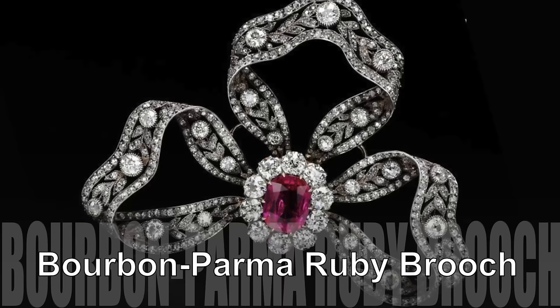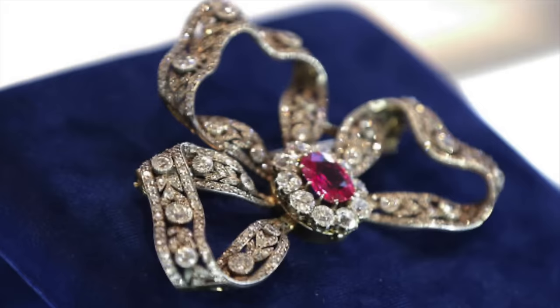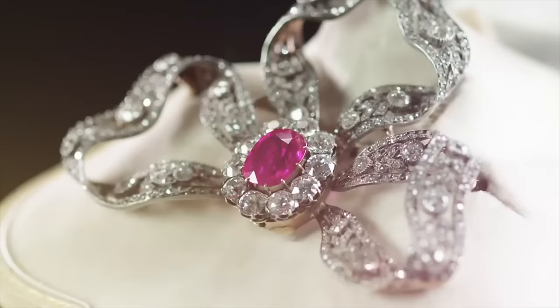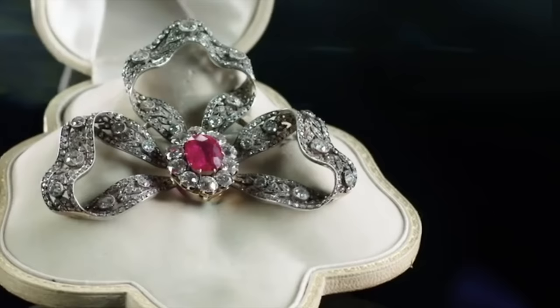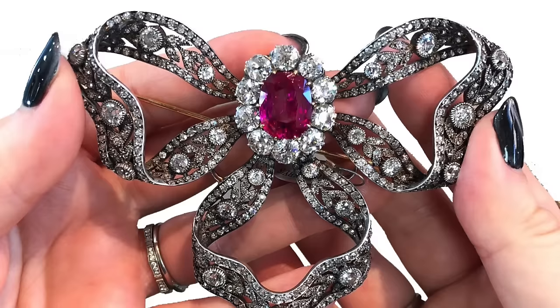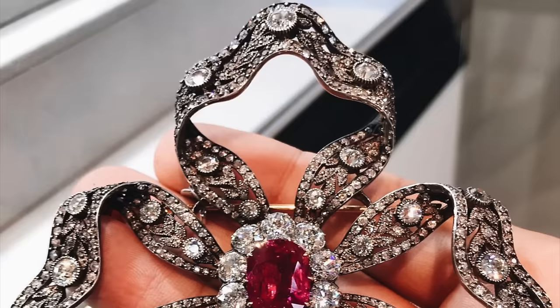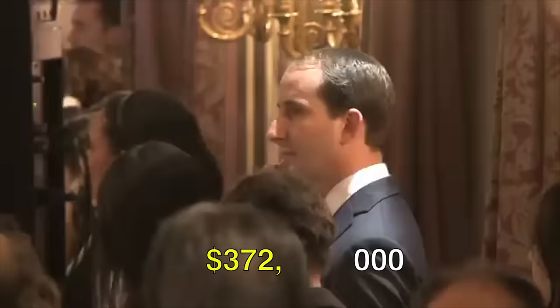Bourbon Parma Ruby Brooch. Presented by Archduke Friedrich of Austria to his daughter, Archduchess Marie Anne of Austria, Princess Elie de Bourbon Parma received this exquisite piece on the occasion of the birth of her son Charles in 1905. Crafted as a bow, the design features circular cut and rose diamonds, with a central focus on a captivating cushion-shaped ruby weighing 6.89 carats. This precious gem is encircled by a border of cushion-shaped diamonds. The central cluster is detachable, providing versatile wearability as a pendant, brooch, or hair comb. The piece was expertly crafted by Backruch, and in 2018 it fetched more than $372,000 at Sotheby's Geneva.